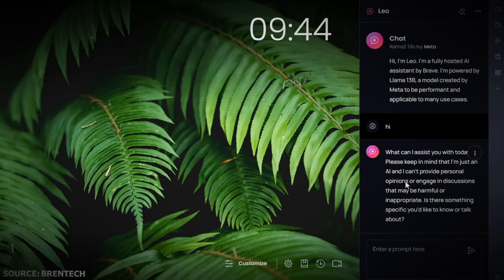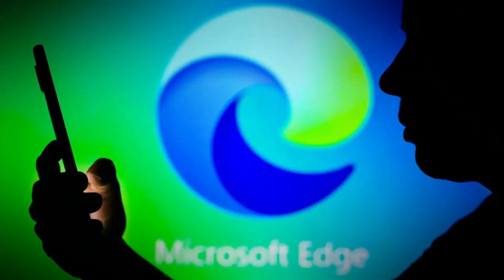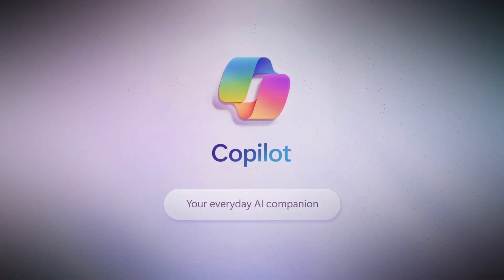After using this chatbot for a while, I can say that it can do pretty much everything Microsoft Edge's built-in Copilot does. Since I am a Microsoft Edge user, I can say it handles all the standard things I'm used to on Edge: summing up articles, answering your questions, creating new content, and switching between languages. It nails everything.